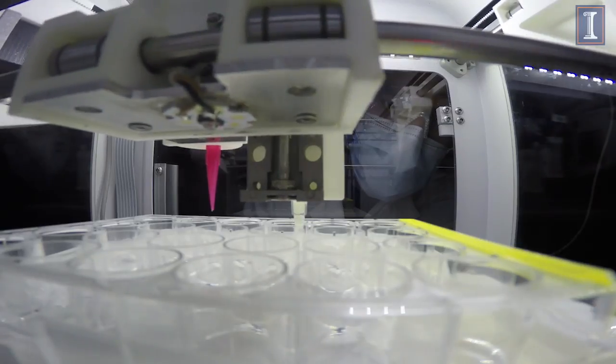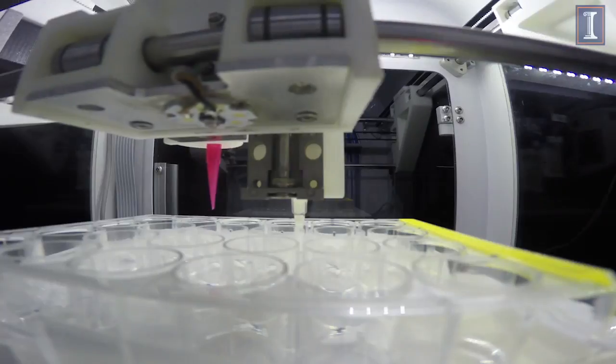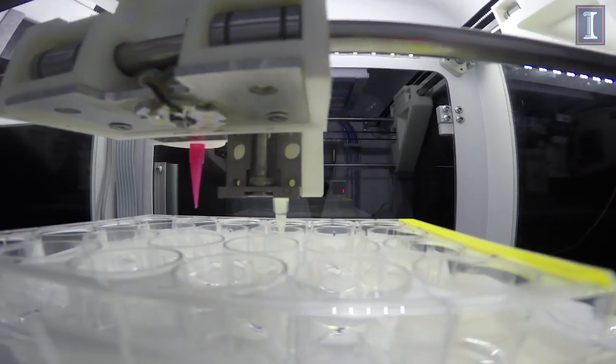As a summary, 3D bioprinting is the next generation which we all look forward to. It has two concepts behind it: either you can print biomaterials that could be implanted within the body, or you can actually print cells within a mimicked extracellular environment that could replicate an organ or tissue in the body.